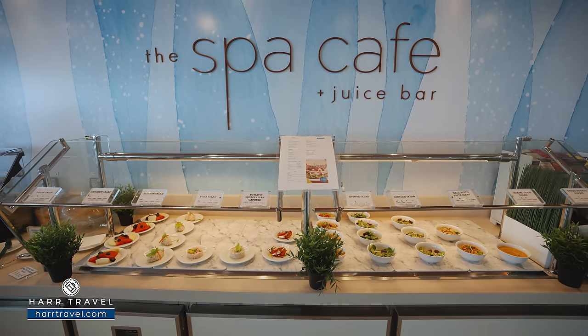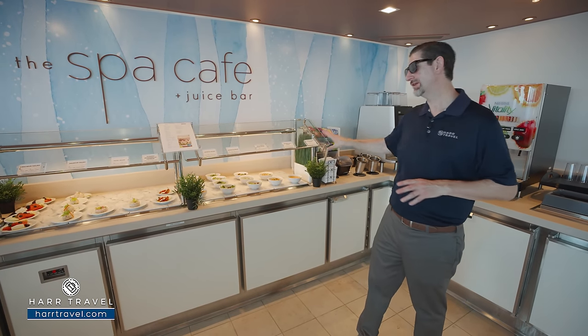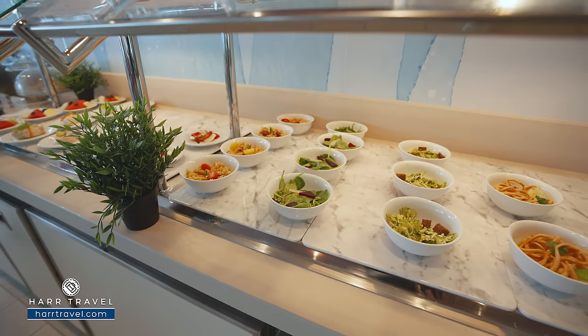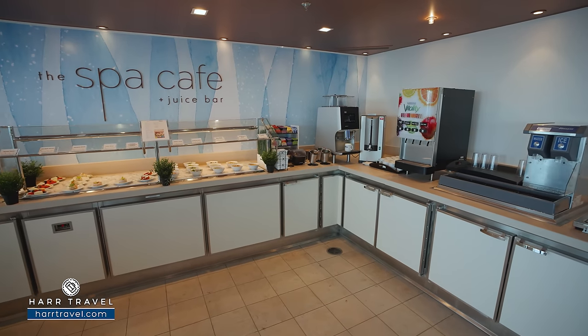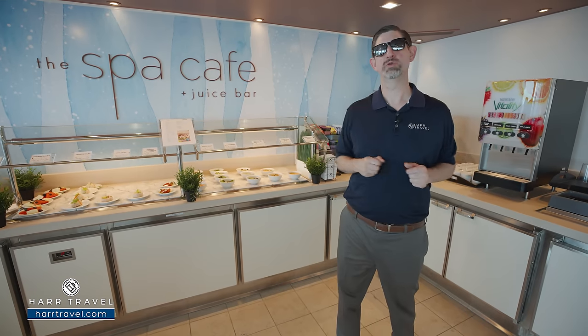At the Spa Cafe and Juice Bar, you can get some wonderful light bites — a breakfast menu where you can grab and go, and great lunch options as well. It's all about spa and fitness-style food: very low calorie, very highly delicious, and you can pair it with a fresh juice. Those juices do come at an additional cost unless you have the premium beverage package. Keep in mind, this is open in the morning and usually just through lunchtime.